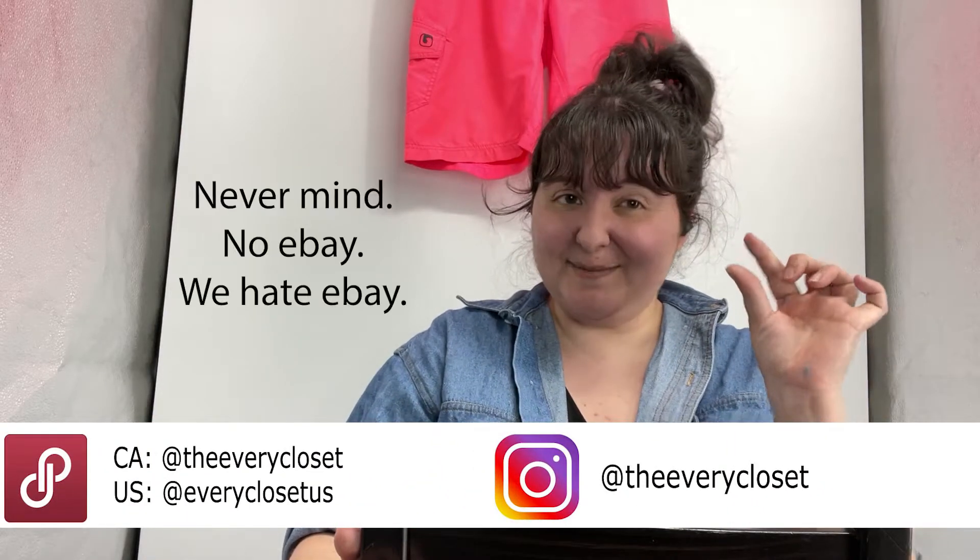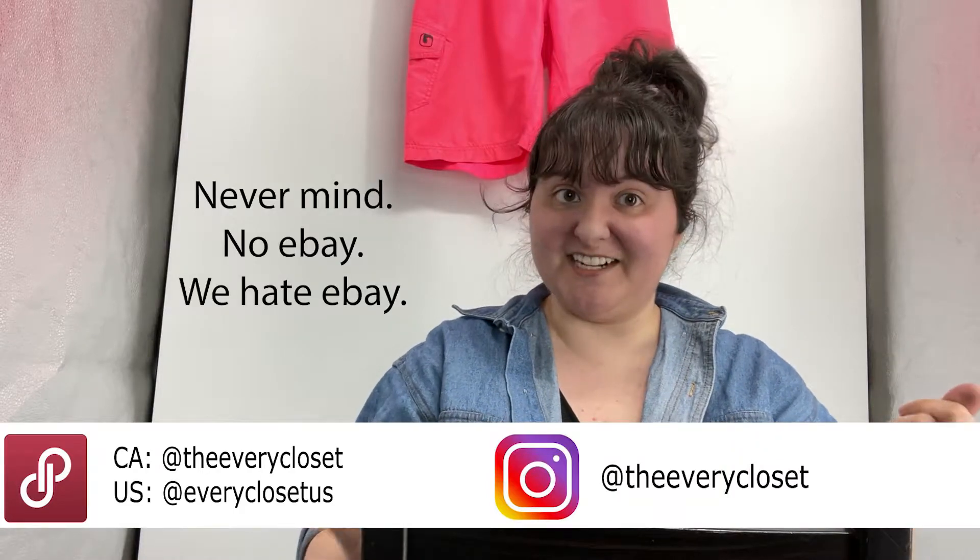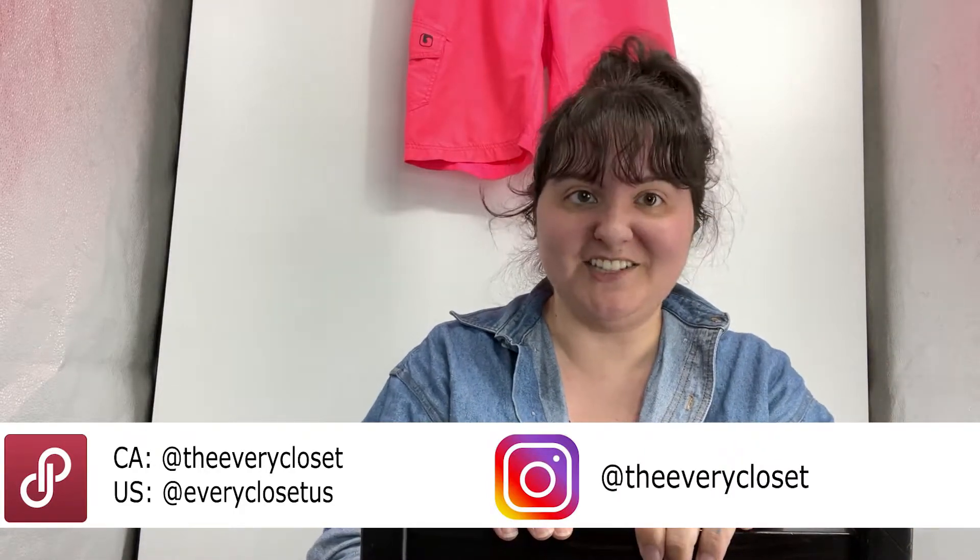This is the Every Closet. We are full-time resellers on Poshmark Canada, now Poshmark US, eBay, and we're just a little on Instagram — we're very active there, and here on YouTube. So like, subscribe, follow all those places, do all those things. It would make me weirdly disproportionately happy for the amount of effort that it will be for you. So thank you so much.